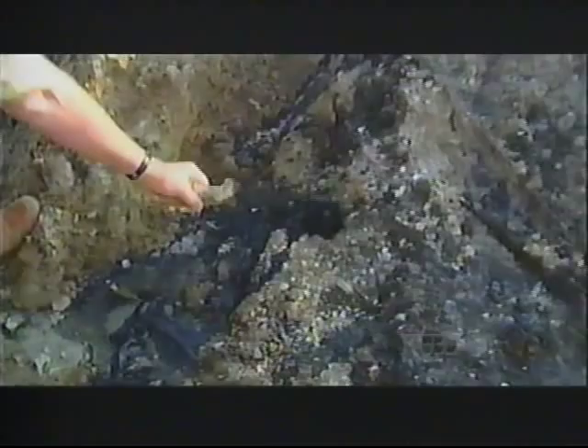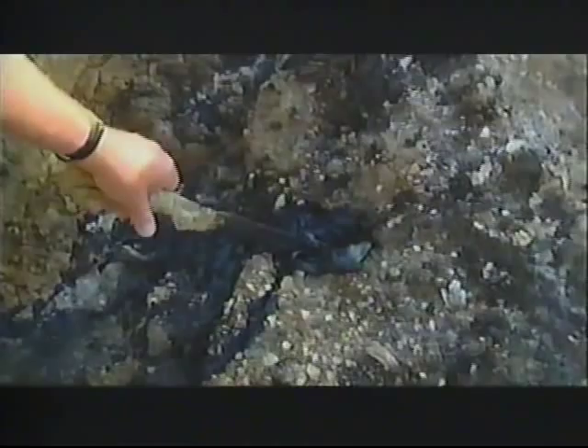Bruce, this is the really thick oil you were talking about. Yeah, very viscous — it's just coming out of the ground. In the summertime, when it's hot, it's a lot more active. It flows better and there's a lot of gas pops.